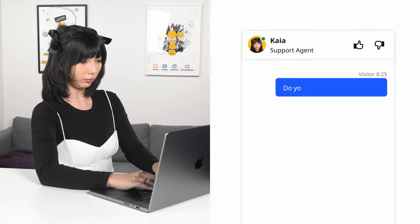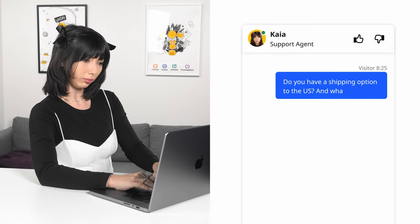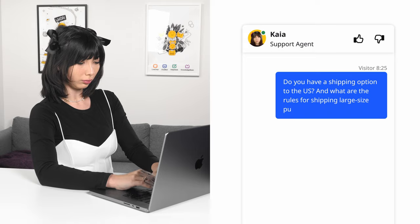Here's an example: 'Do you have a shipping option to the U.S., and what are the rules for shipping large-sized purchases?' By creating scenarios for these issues, you'll save a lot of time, and you'll have a satisfied customer who received a fast response.